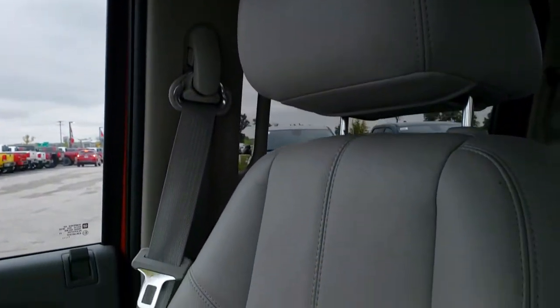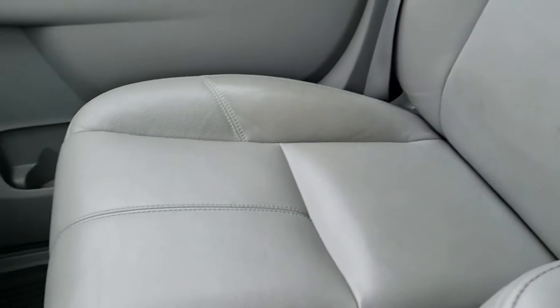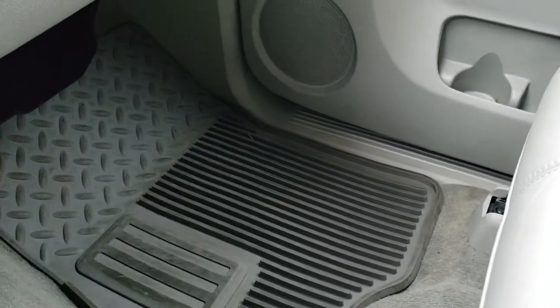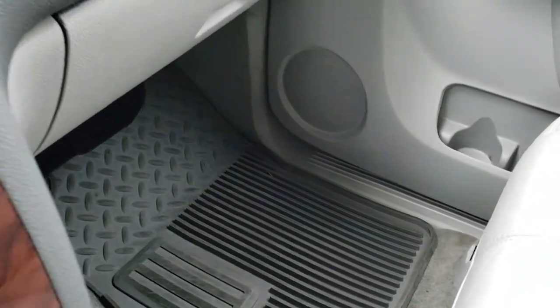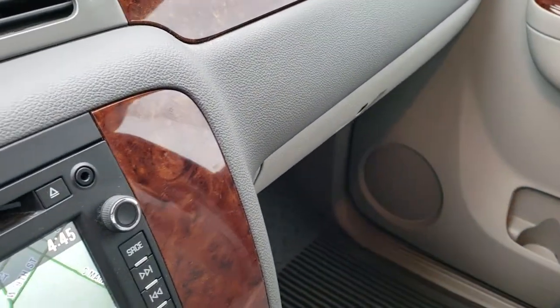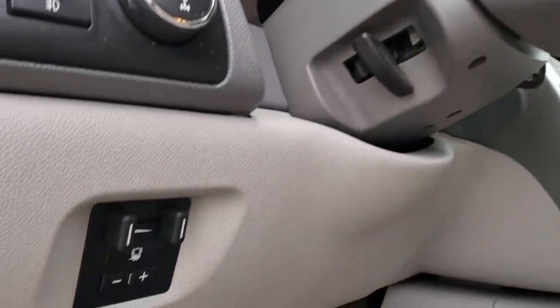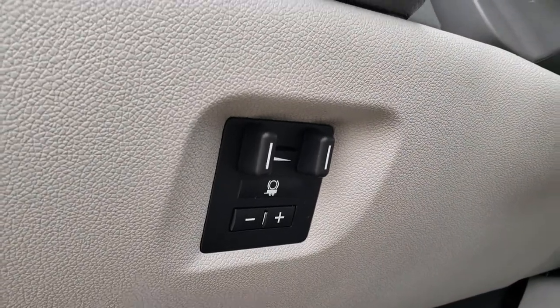No major rips, tears, or stains on the headliner. The passenger seat is in nice condition as well — no rips or tears on that. We do have a factory all-weather floor mat on that side too. Very nice and clean inside this truck, and it does have the factory brake controller in it as well.